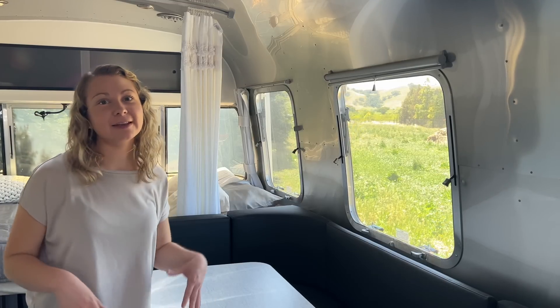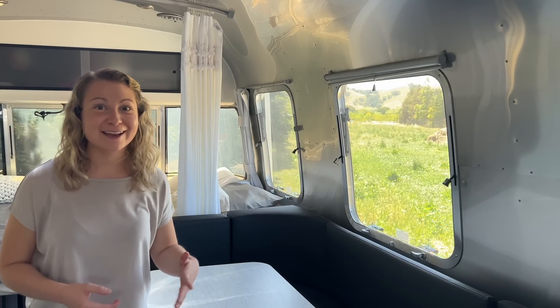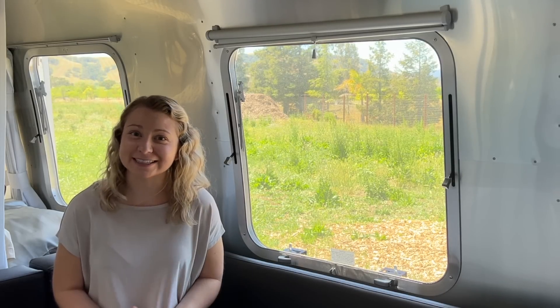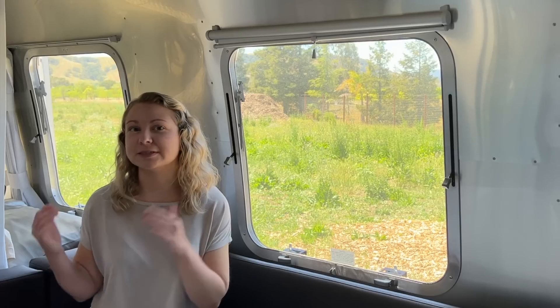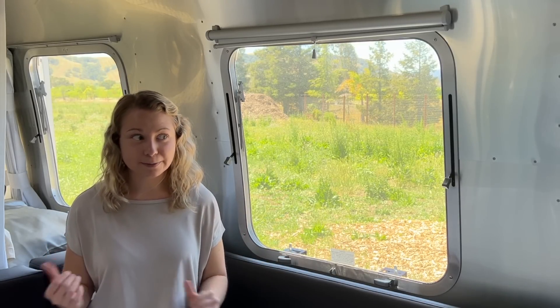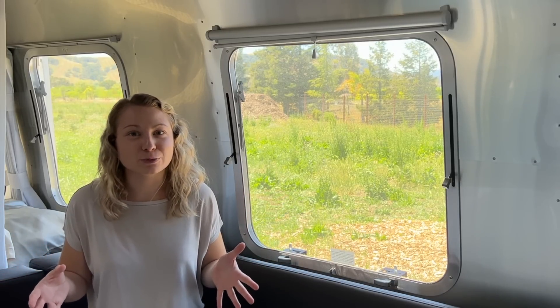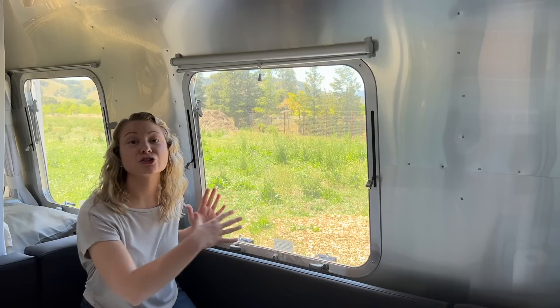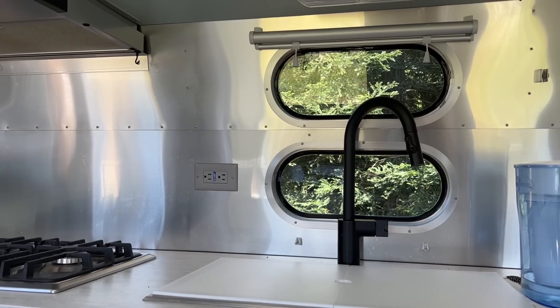Another pet peeve of mine is I feel like the 22-foot model does not have enough windows. Now this is super contradicting because it appears that there are a ton of windows, but there's really only one in the living room area. Normally there's a wall right here — I took the wall off recently to install some wallpaper on it, and it's brought a lot more natural light in. But once I put those walls back up it's going to get a lot darker in here, and the only way to really bring more light in is to open up the front door and just keep the screen closed, which isn't always an option if the weather is cold, dusty, or windy. I really wish Airstream had put two windows right here — the only other window in this area is the one above my sink.